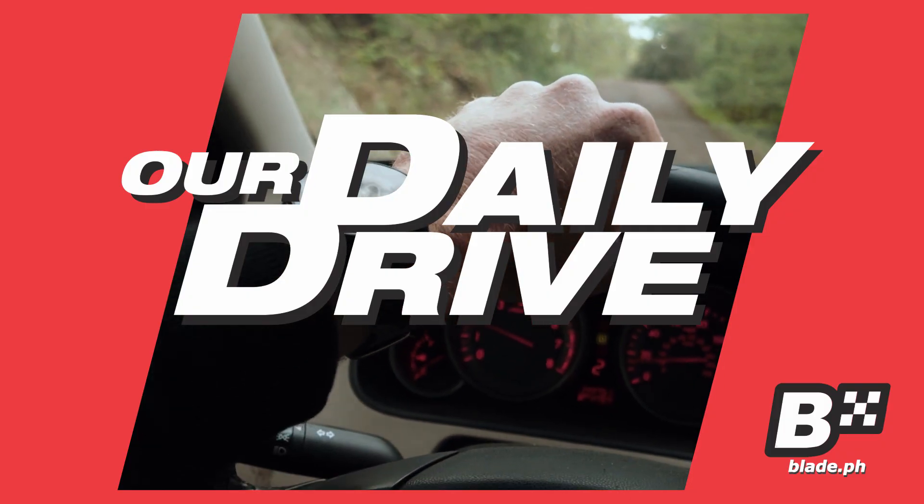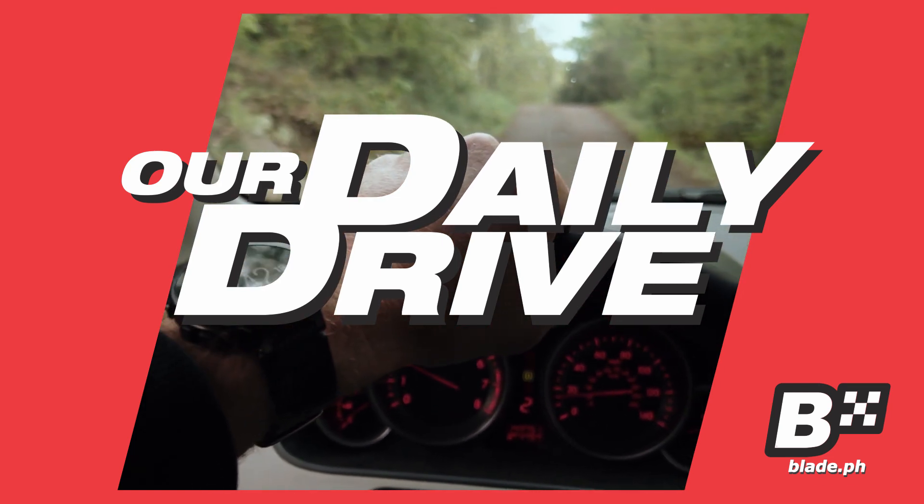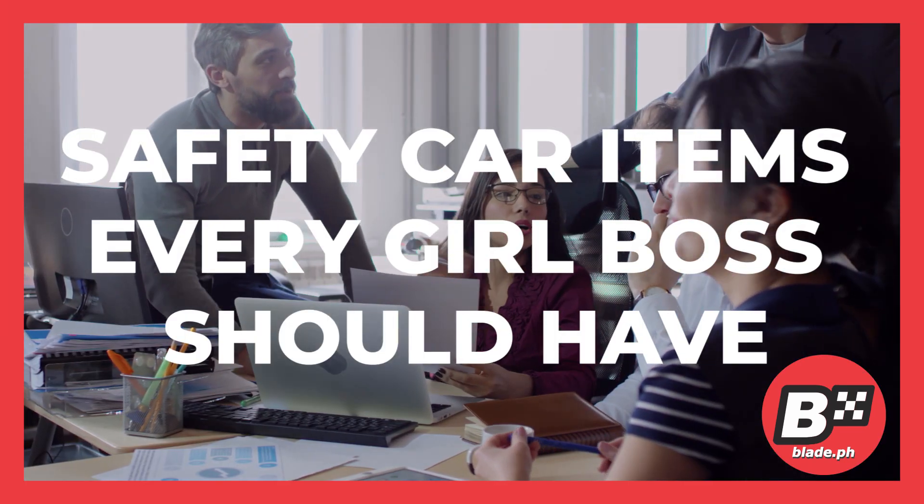Welcome to Our Daily Drive — everyday tips for the everyday driver. Safety Car Items Every Girl Boss Should Have.